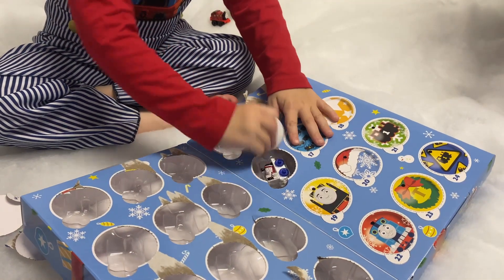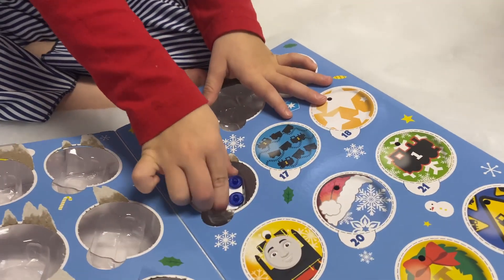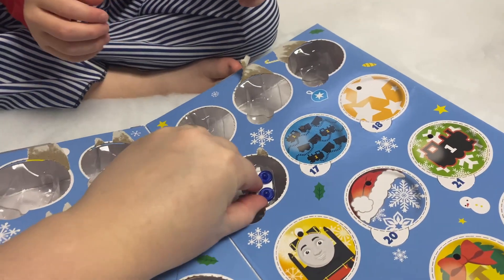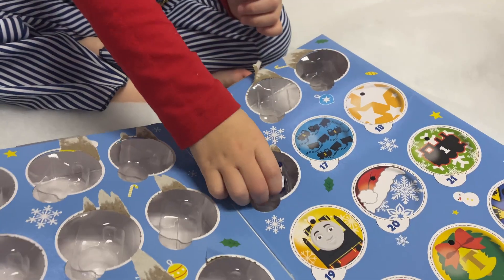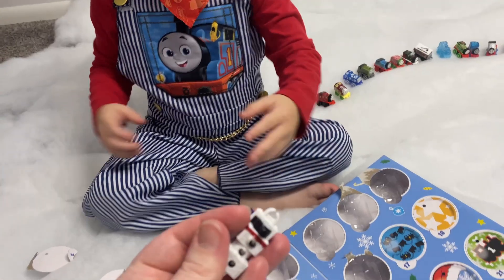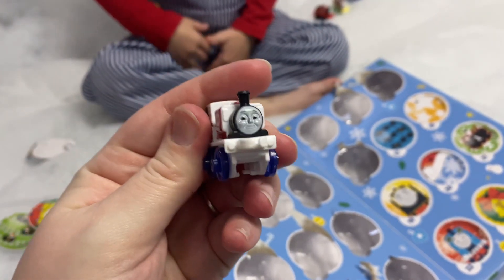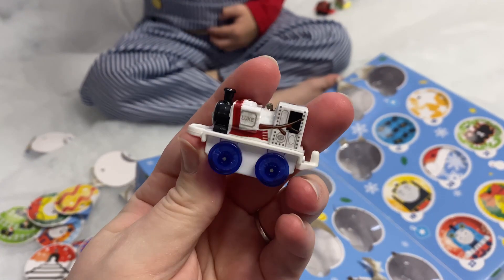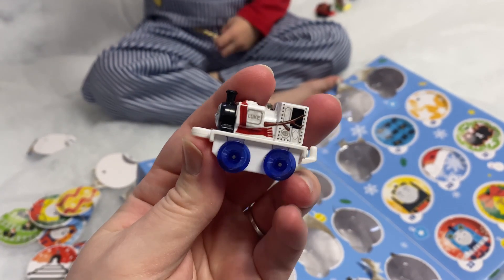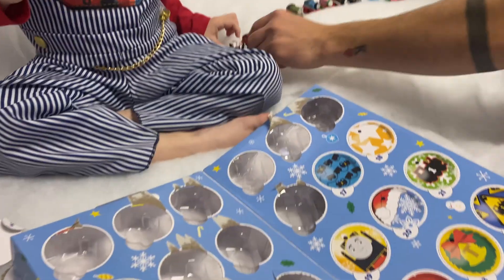Let's see — oh, who's this, Brody? Is that Luke? Yeah! Luke, dressed up like a snowman! That's nice.